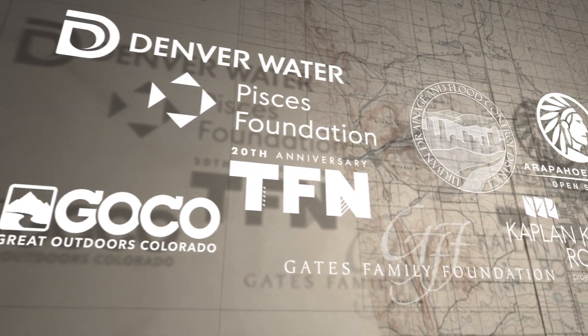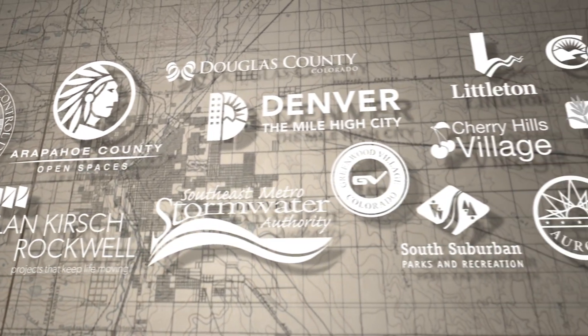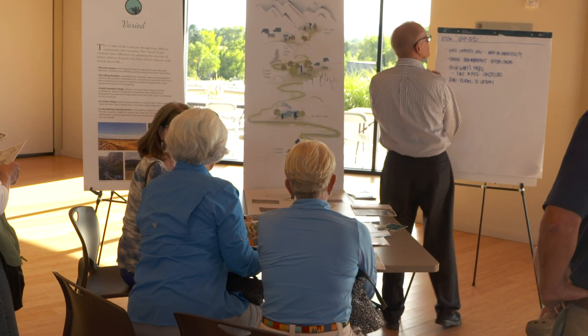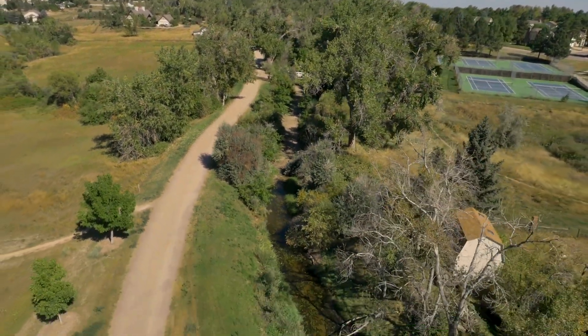The Highline Canal Conservancy is working with Denver Water, with the jurisdictions, and with the community, most importantly, to help determine what the future of the canal will be. That collaboration is reimagining the canal as a smart water system, using an inspiring model of stormwater management.